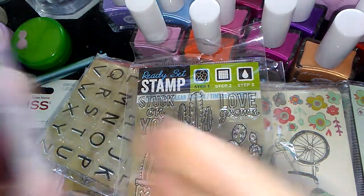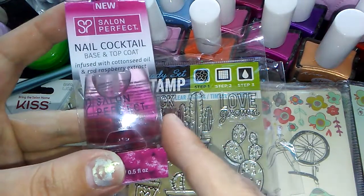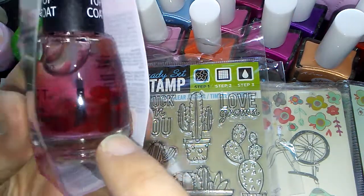I'm also going to be putting this in the giveaway. It's the Salon Perfect Nail Cocktail base and top coat, and it's infused with cottonseed oil and red raspberry extract. You can actually see the red raspberry bits in there — so cool.